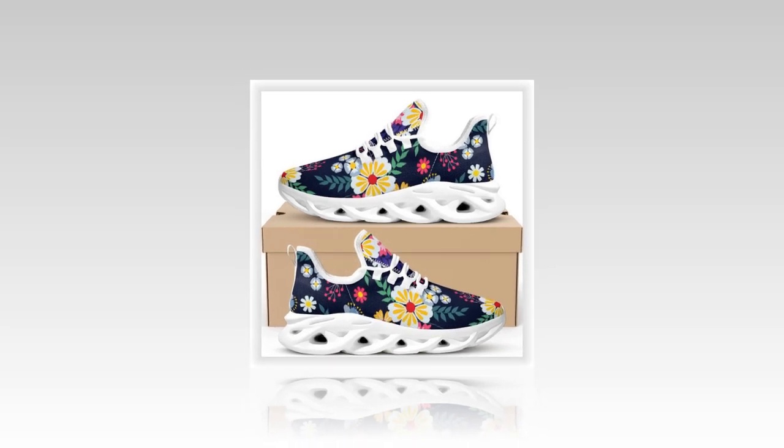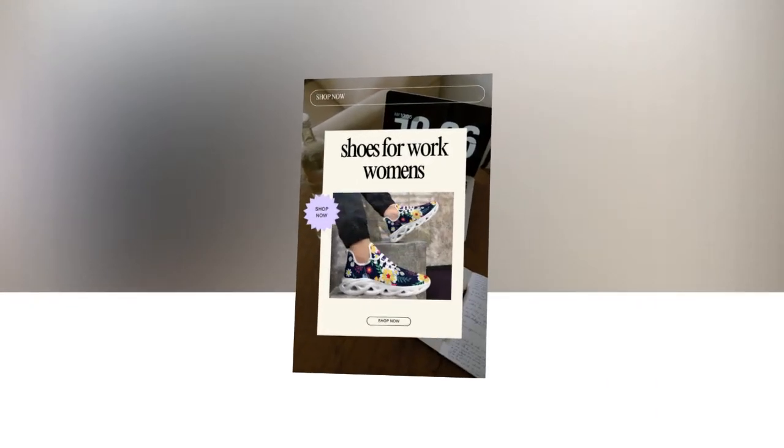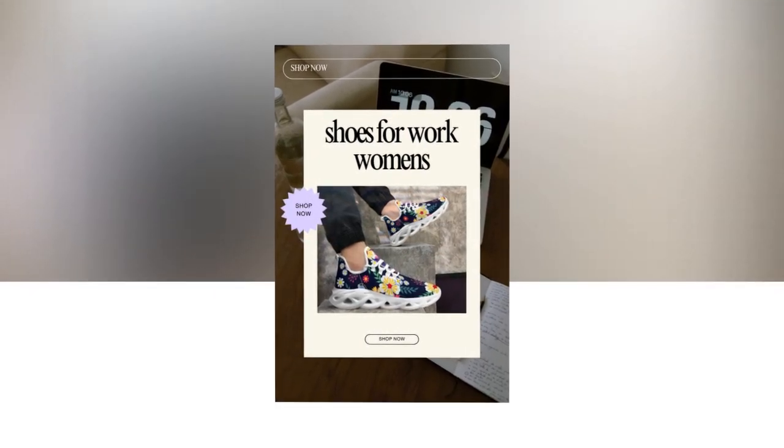One of the best things about these shoes is their versatility. Pair them with jeans for a relaxed, casual Friday look, or dress them up with trousers or a skirt for an effortlessly cool office style. They're perfect if you aim to balance being put together and feeling laid-back.